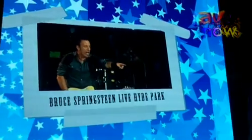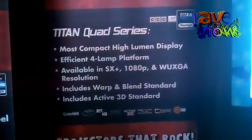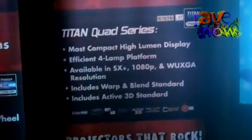All of the Titan lines come with the incredibly easy to integrate rapid rig rigging frame. And the Titan Quad is simply a projector that needs to be seen in person to really believe.